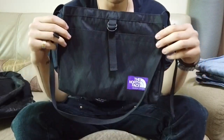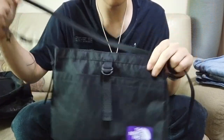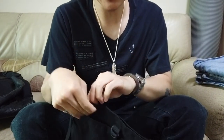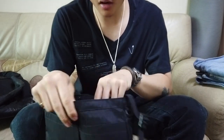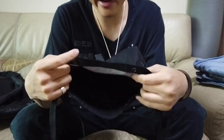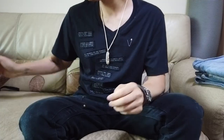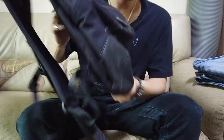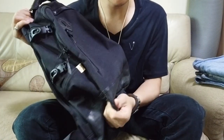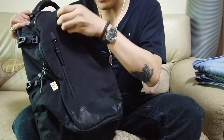I also have a smaller shoulder bag from The North Face Purple Label — actually the same price as the larger tote because it features X-PAC material, making it somewhat waterproof. The design and size of this bag make it more of a techwear item.